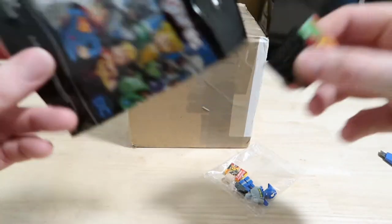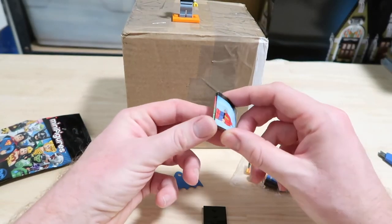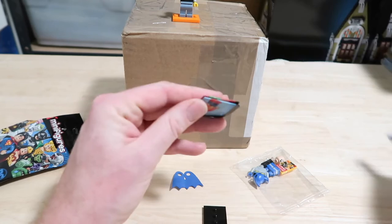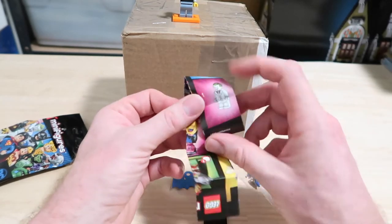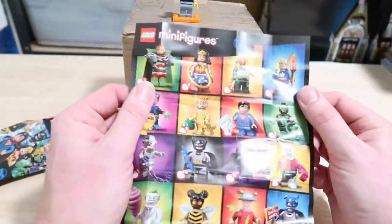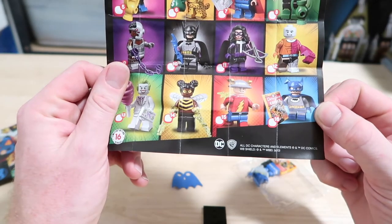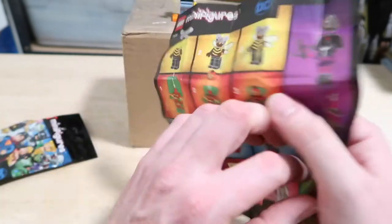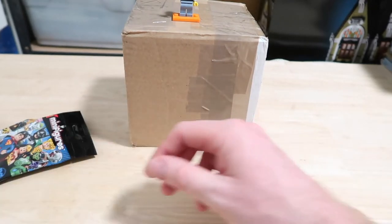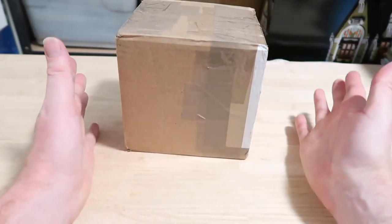Oh, Batman! Which Batman is this? This is the... oh cool! Hang on, let me make sure I get the name right because I really haven't looked at the DC ones — I'm sorry to all the DC fans. This is number 16. He looks like a young Batman. Tell me in the comments which one that is; I'll look it up afterwards since I didn't know which one was coming.